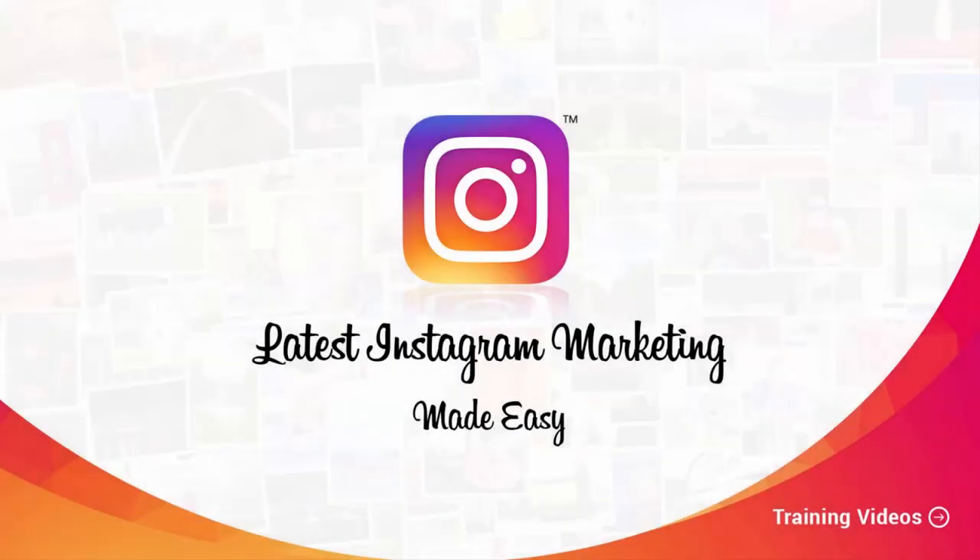Welcome to our latest Instagram marketing video training, designed to take you by the hand and walk you through the process of getting the most out of Instagram on behalf of your business. I'm very excited to have you here, and I know that this will be very helpful for you.